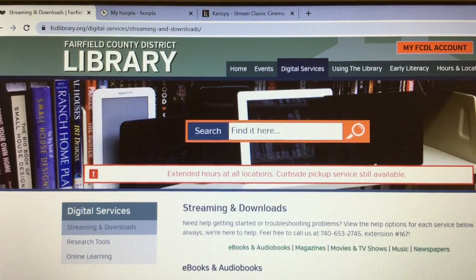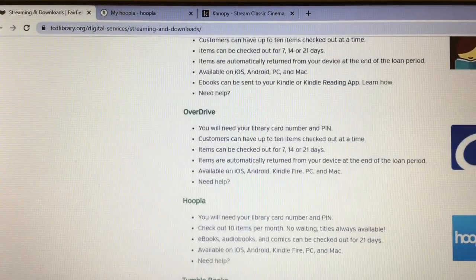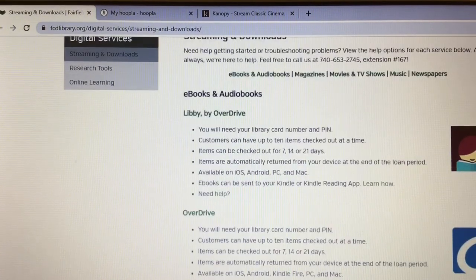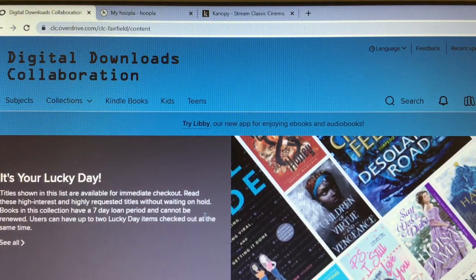You'll see a list — there's Libby, there's Overdrive, there's Hoopla, there's TumbleBooks, TumbleMath. Keep scrolling down and you'll see Hoopla and Canopy. You're going to take a look first at Overdrive or Libby — they're the same company. Libby is what you'll use on your mobile devices, and Overdrive is more computer-based. When you first sign in or make an account, look for the Digital Downloads Collaboration — that is what our library system is called for electronic devices.